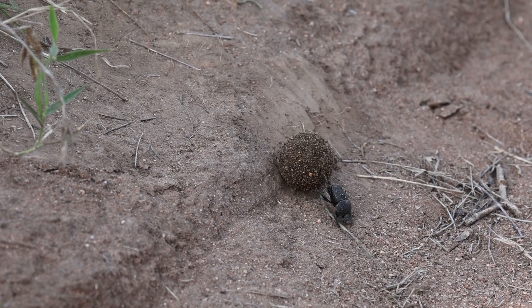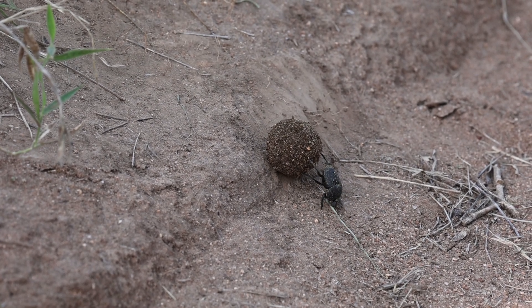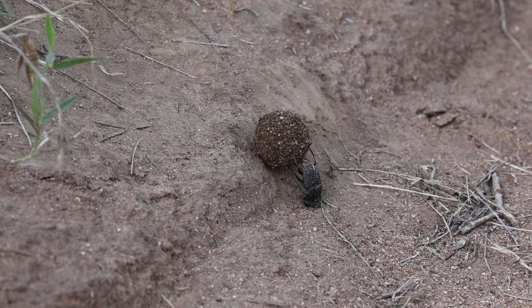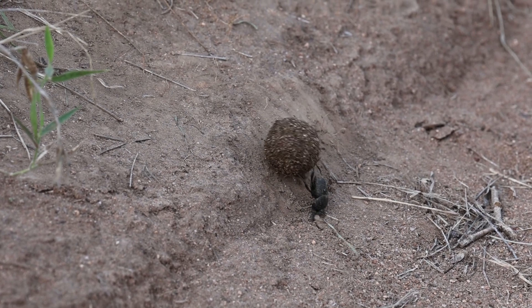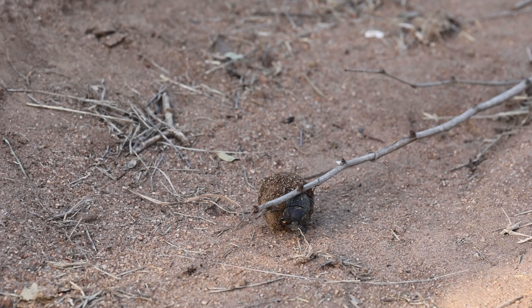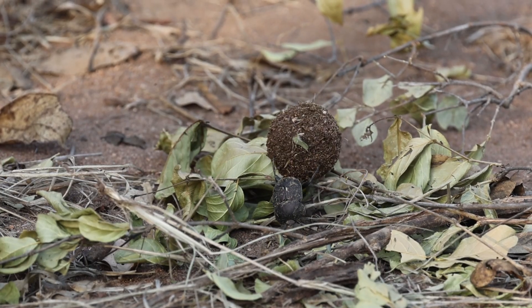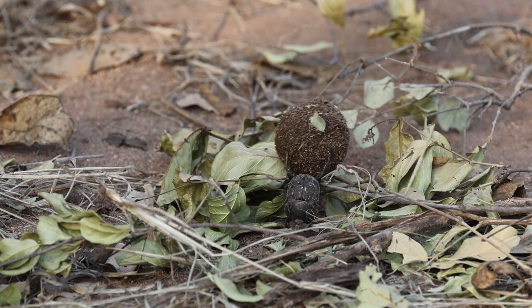Oh god, that's amazing. There's no way he's getting it up there. Come on! Go, go, go, go, go!